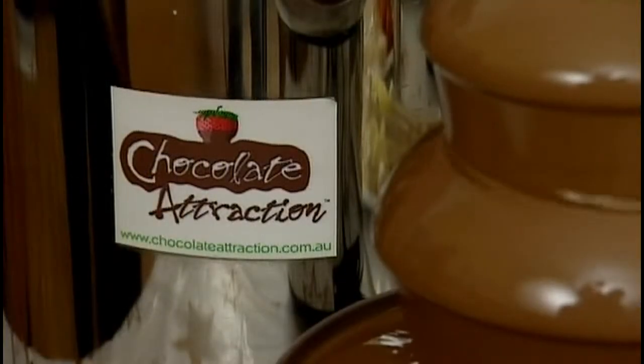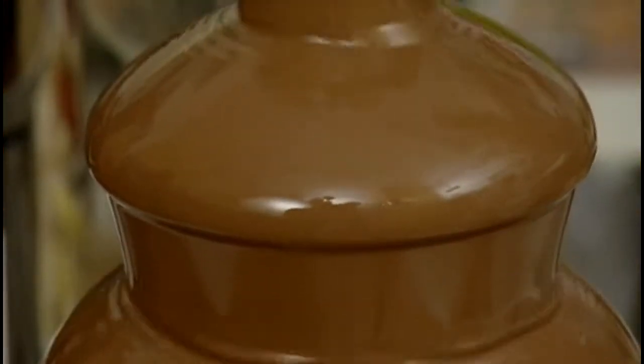Time to put any thoughts of dieting to one side just for a few minutes. One of the main advantages that we have is that we have a variety of machines. It doesn't matter whether your function is a small function of 30 people or whether it's a function of up to 300 people.